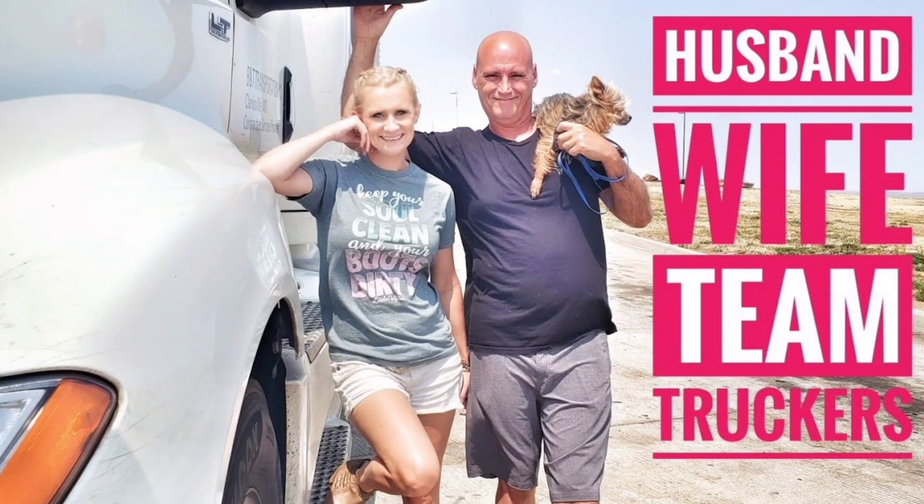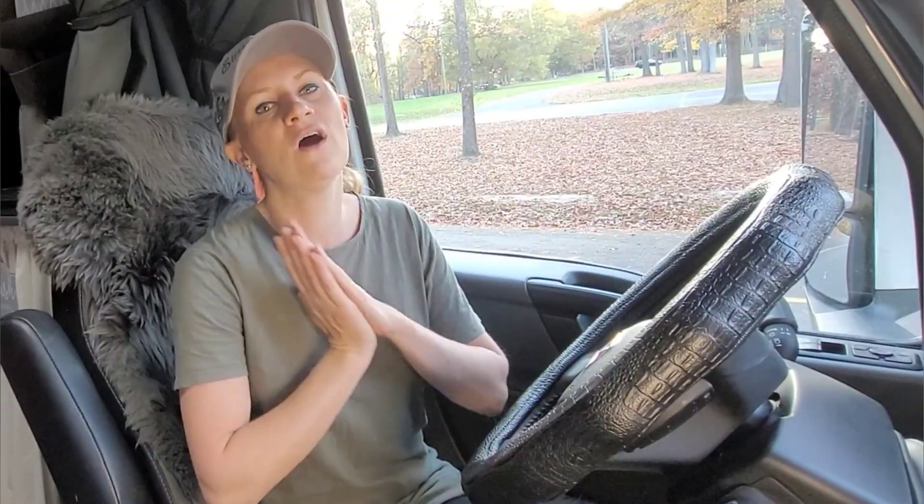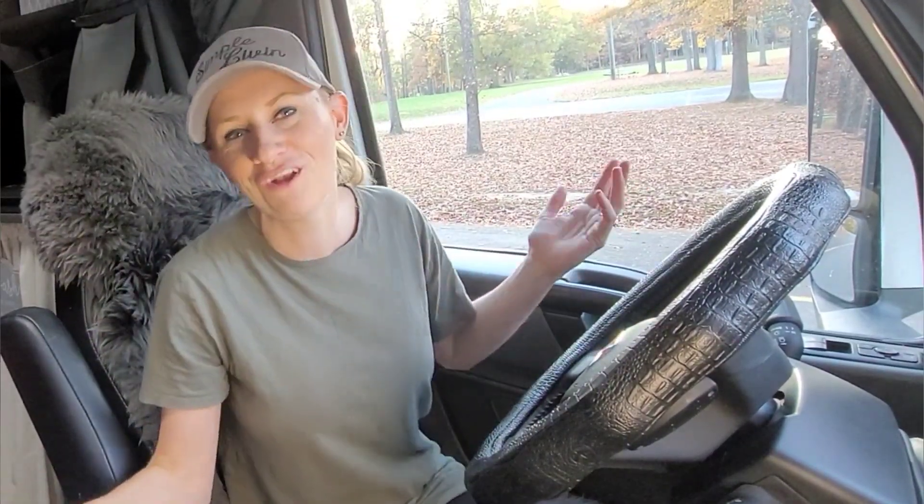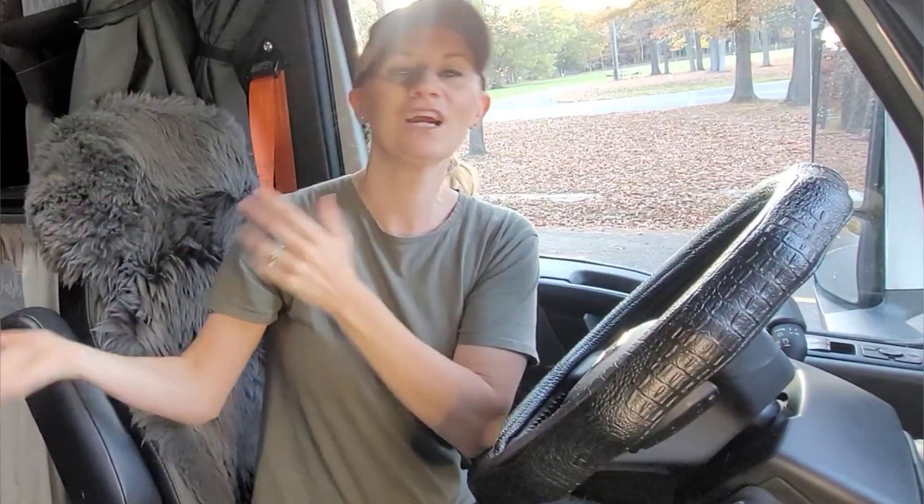The next one is the truth behind husband and wife team trucking. There are a lot of misconceptions about husband and wife team driving — what it's really like, the sacrifice that you endure, and giving you perspective to help fail-proof some things so you don't set yourself up for failure in your marriage as team drivers. We really want to encourage you guys to apply this knowledge. These aren't the only videos — we have hundreds of videos with a lot of great information. We're truck drivers out here just trying to share our information so you guys can be more experienced and get better in the industry, or even just decide if trucking is what you want to do.